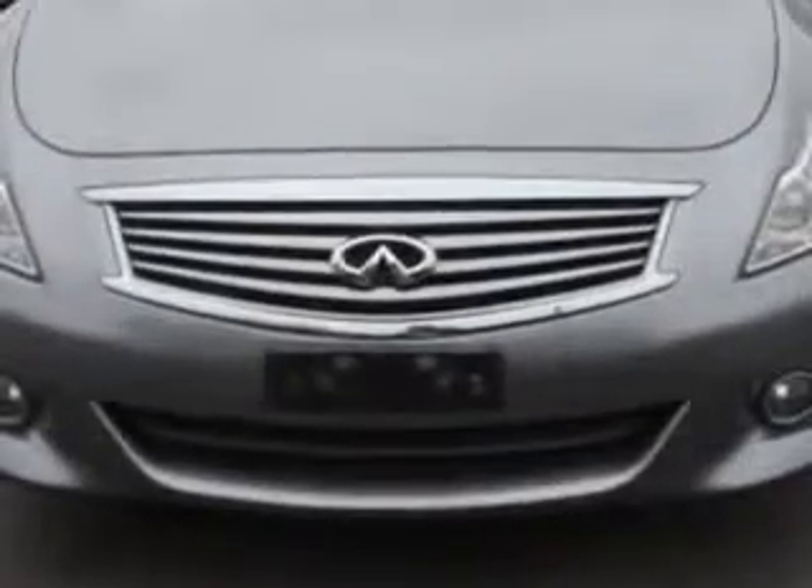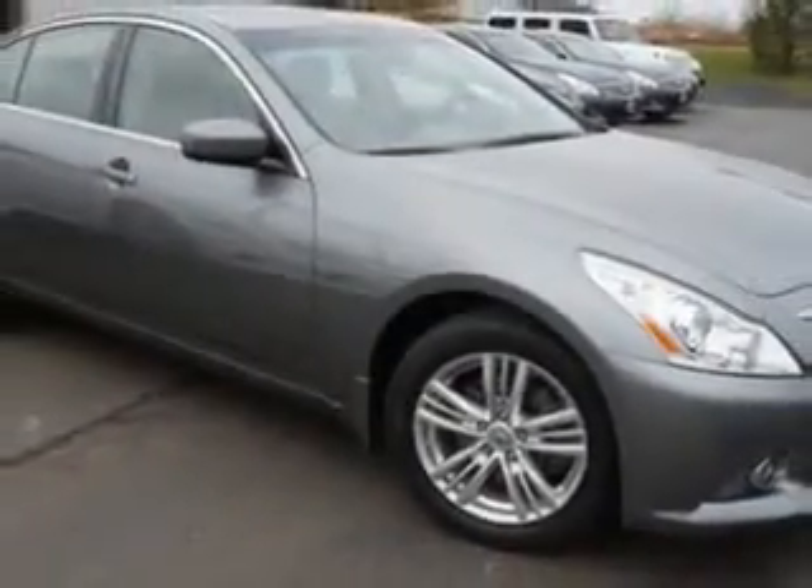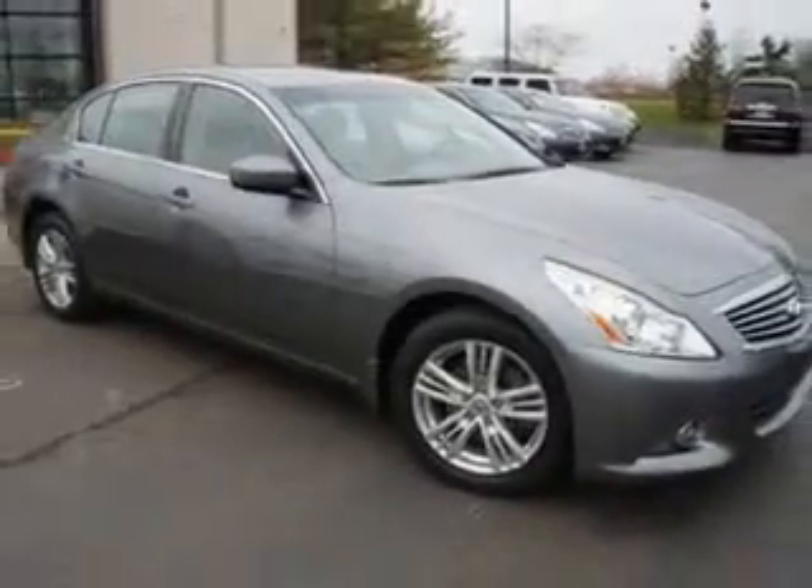Enjoy an impressive 25 miles to the gallon on this great car, with features like Windows Rear Defogger, Front Wipers Speed Sensitive, Windows Lockout Button, Power Windows Remote Operation.